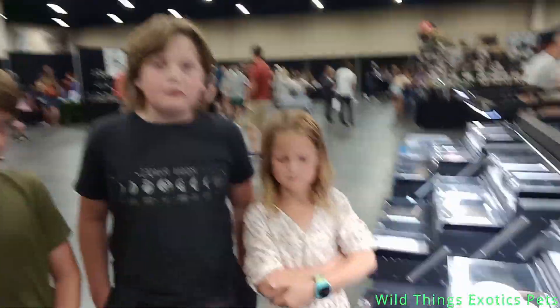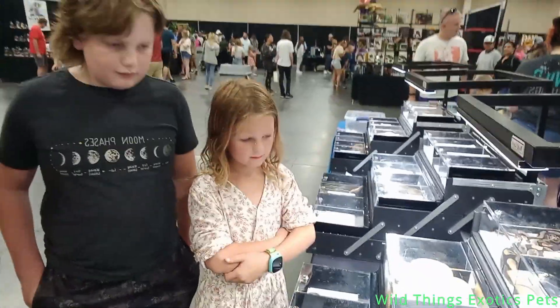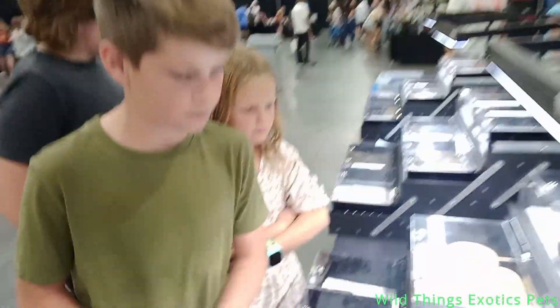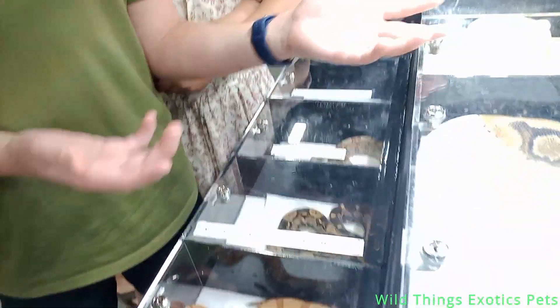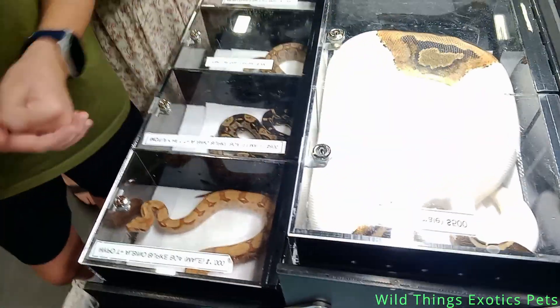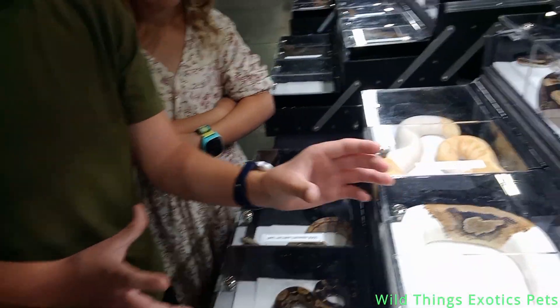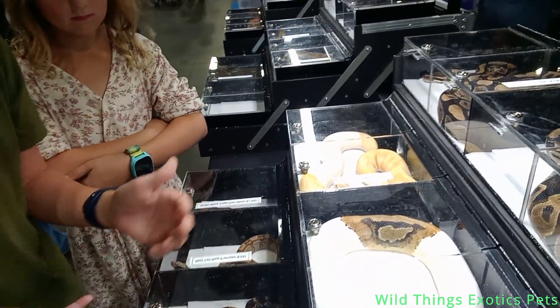Are you a big fan of boas or just of hypos? Hypos. And Bode, what was your favorite? I like the high white snake — I like how it's white and then it just goes to the whole brown design. It's all white.